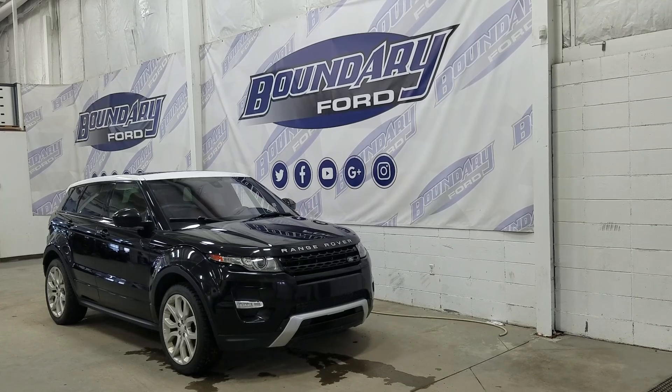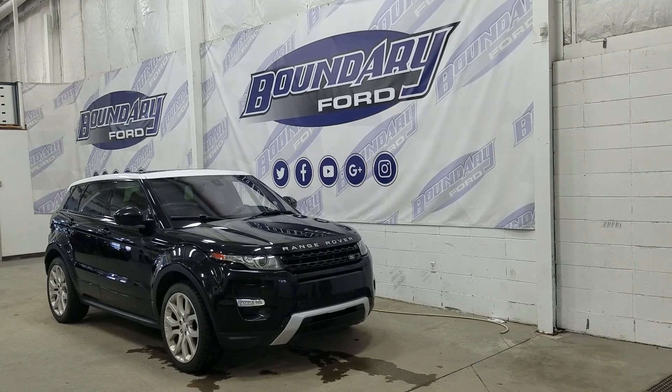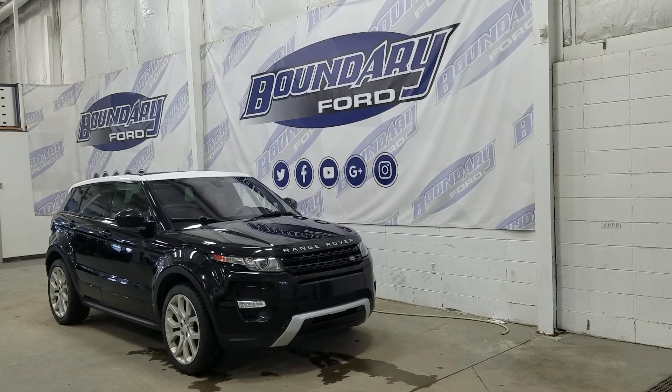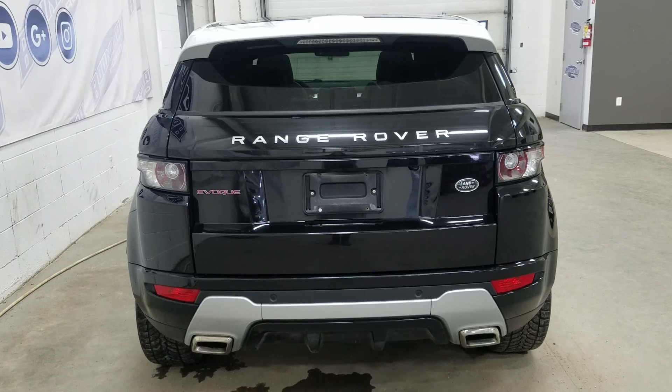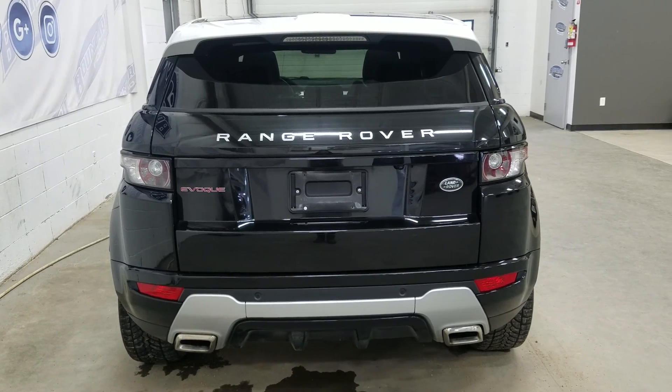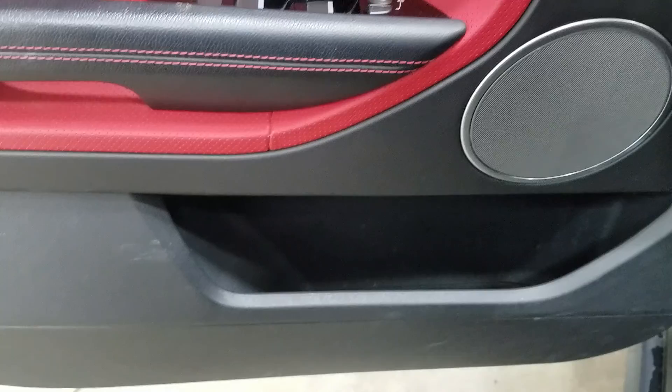At the rear we have privacy-tinted windows, and up top we have a beautiful panoramic sunroof. This Range Rover also comes with remote start. At the rear we have reverse sensors paired to a backup camera, as well as our spare fifth wheel located underneath. We have a power liftgate, and at the rear window we have an embedded defroster.